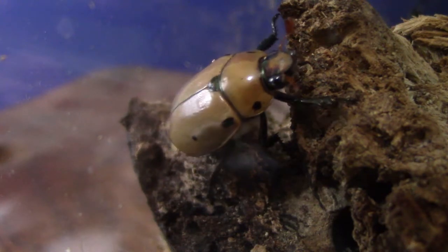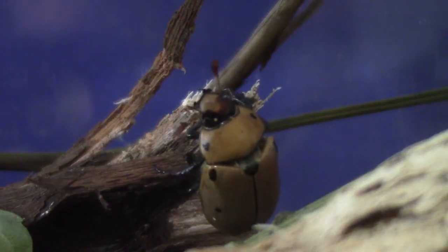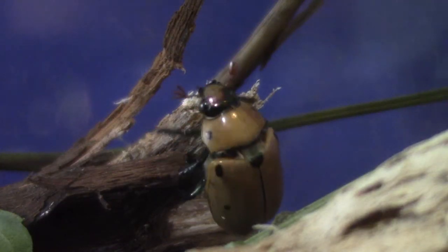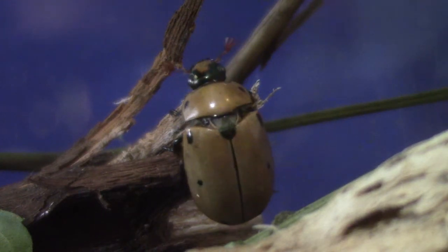Hey, this is Andy with Curio Food Show. I just wanted to show these beetles — I actually gathered them as larvae out in my yard. They were in a rotting stump and I wasn't sure what they would turn into.